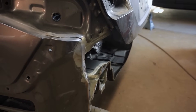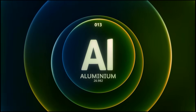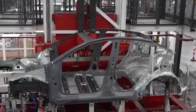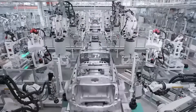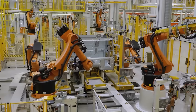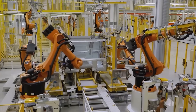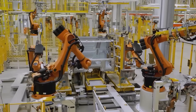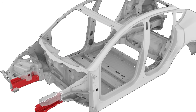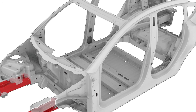The timing is critical: pour too fast and air bubbles sneak in, weakening the part; too slow and the aluminum starts hardening before it's done. Once the part is cast, it's cooled carefully to lock in that strength. A robot pops it out, trims the extra bits, and sends it for a quality check. The result: one giant, super-strong piece that's lighter and tougher than a bunch of welded parts.